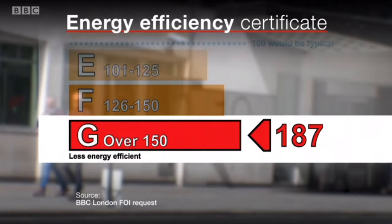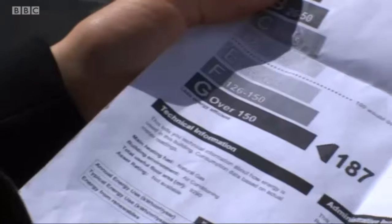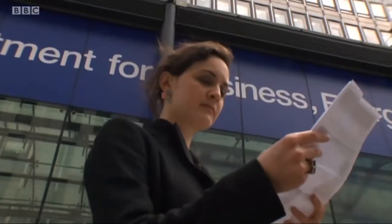And to quote government guidance, G means the highest carbon dioxide emissions — the worst rating, the poorest band. We showed this result to an expert on best practice for energy efficiency. Any building that is on that scale is essentially operated inefficiently, which means there is energy and carbon emissions that could be avoided, and obviously associated cost savings missed.